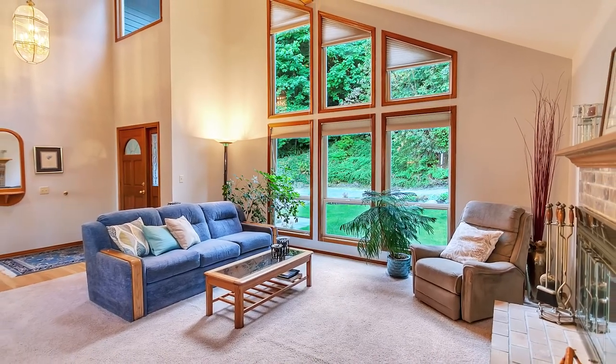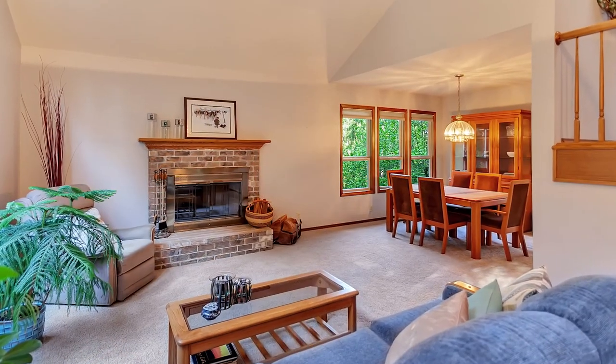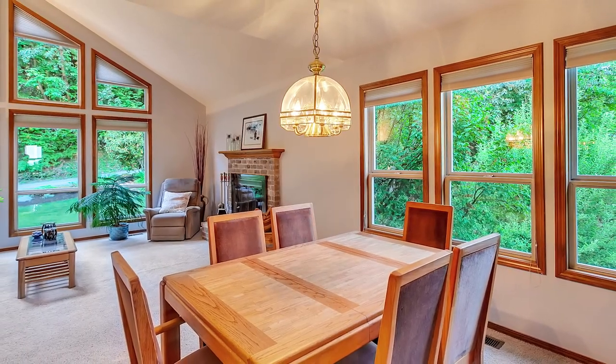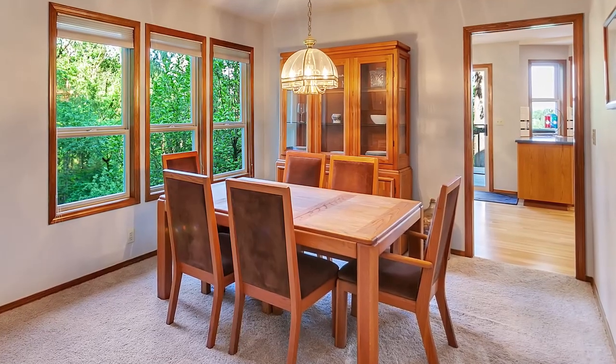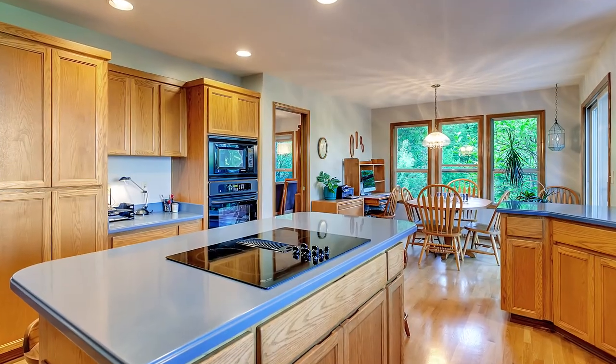Heading inside, you'll find a spacious floor plan with vaulted ceilings and inviting formal and informal spaces. The delightful kitchen has a large cooktop island, breakfast bar seating, and peaceful views.